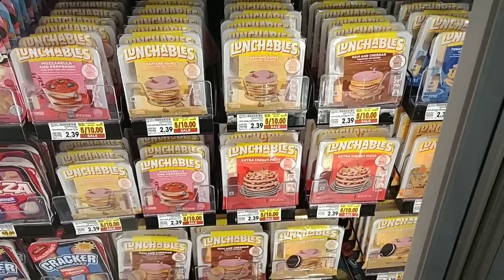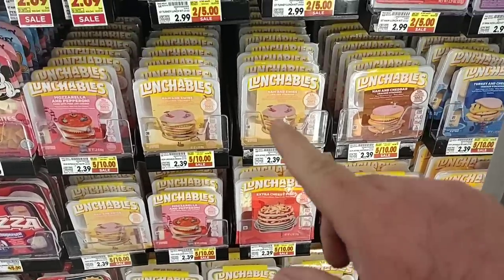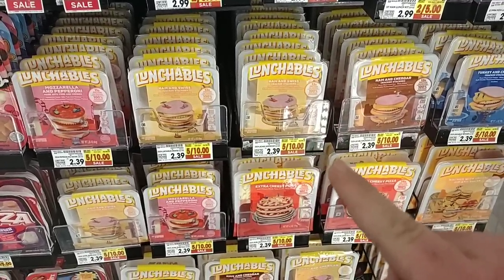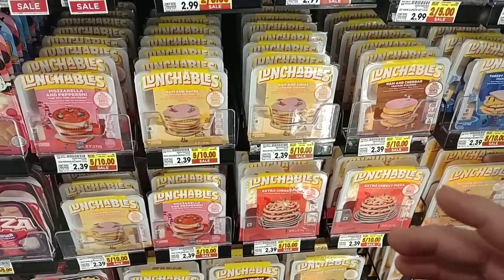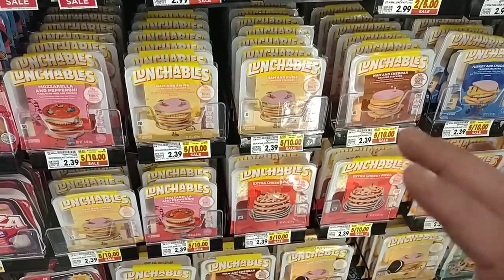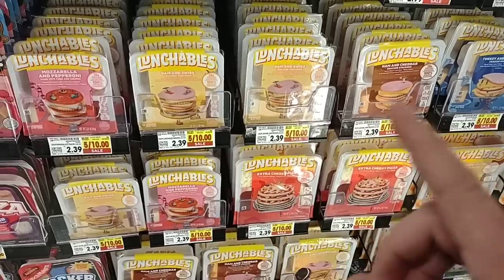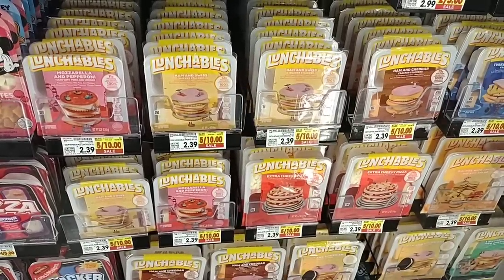We had a comment on Lunchables and how they've shrunk in size — and they really have. $2.39 a piece regular price now. On sale this week, five for ten, so you can get them for $2 a piece. You don't have to buy five, but I would almost recommend against it — I'm sure we can find these cheaper. This is ridiculous. These are tiny. $2.39 regular price — that's nuts.